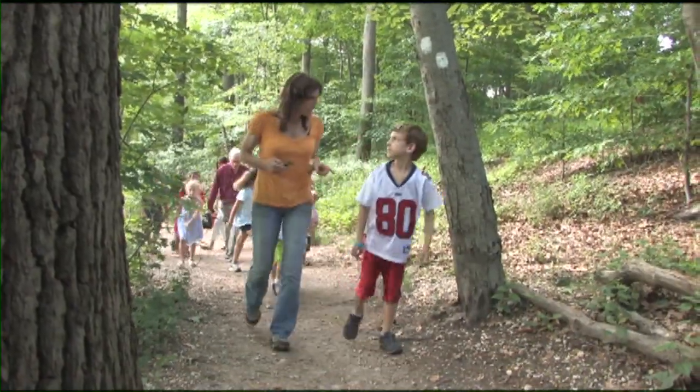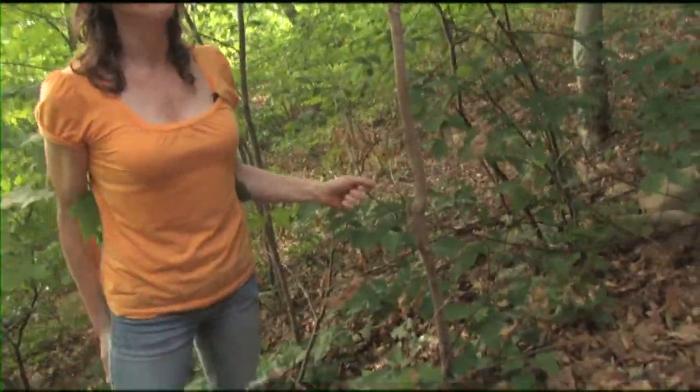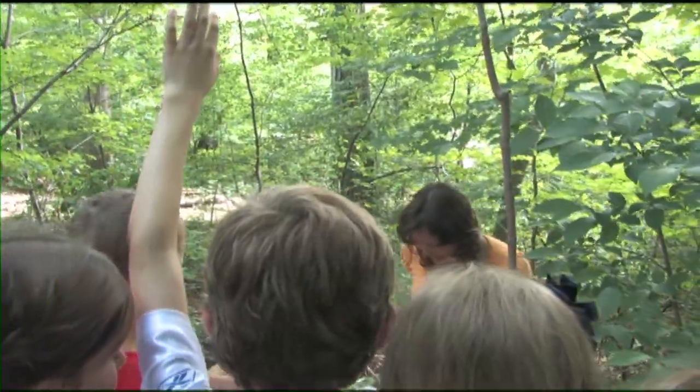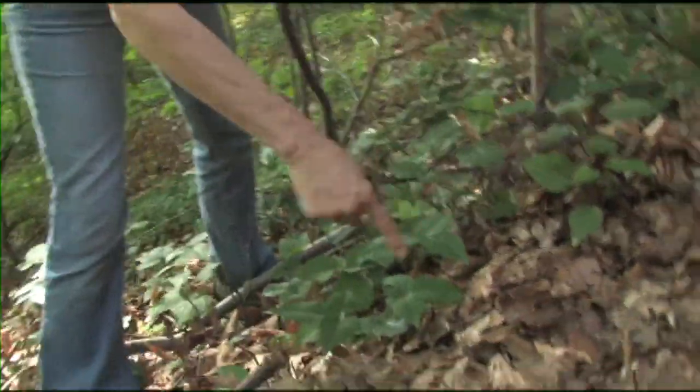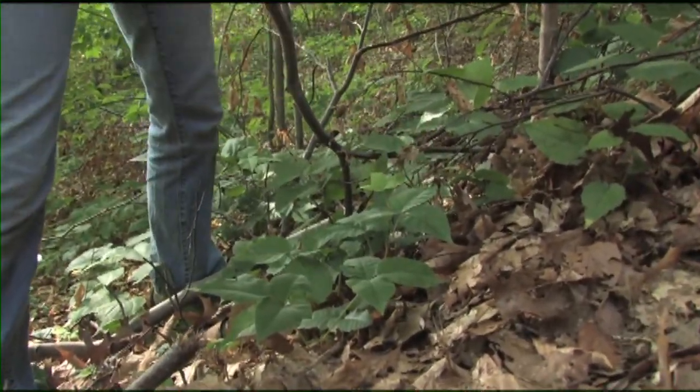Do you know what poison ivy is? Do you want to see if we can find some? How did you know that was poison ivy? Well, I know that it's shiny and it has three leaves. Three leaves. Do you see it's got three leaves on each section and it's kind of shiny and it has these lines in it.